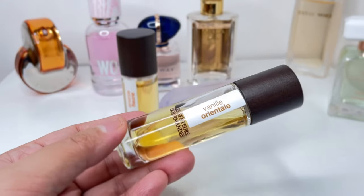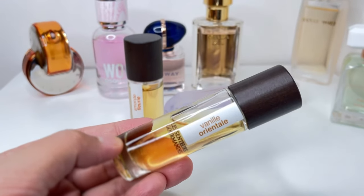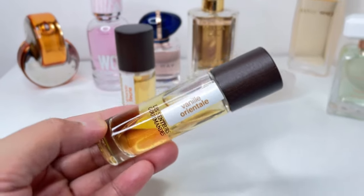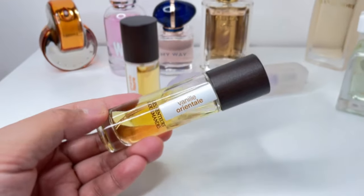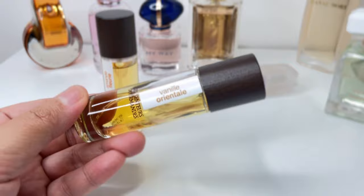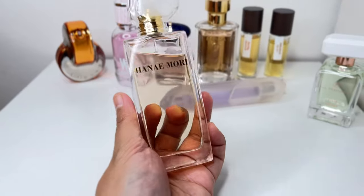Vanille Oriental has tonka bean and vanilla, so it's a very sugary kind of vanilla, but not overly sweet. It reminds me of Vanilla 28 by Kayali minus the orchid. This one is more focused on a brown sugary vanilla with tonka bean — that's what I get from the scent. I'm not really sure about the exact fragrance notes, but I really love this one.